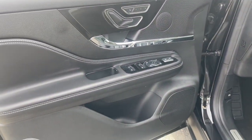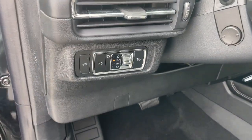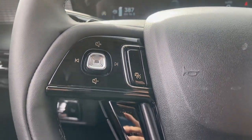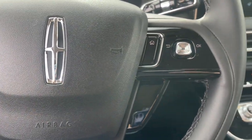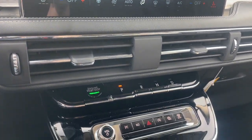The following are some of this vehicle's highlighted options: heated steering wheel, Apple CarPlay and/or Android Auto, 360-degree view camera, wireless charging station, panoramic roof, navigation system, keyless entry, heated driver's seat, hands-free liftgate, and power liftgate.